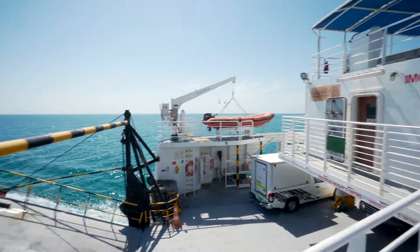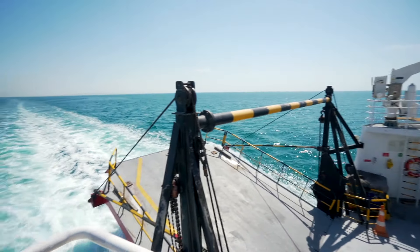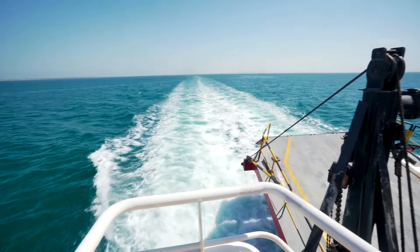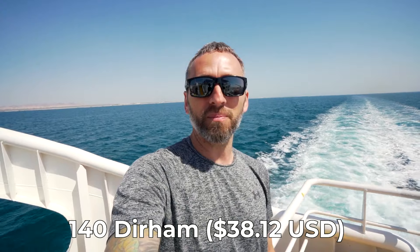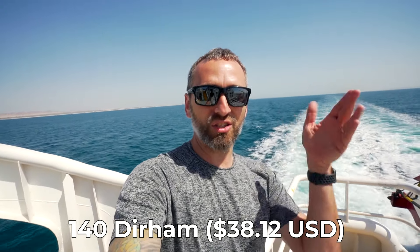We are settled now on the ferry. We've got about two hours before we make it to Dalma Island. Oh, and there's a wolf on board! The cost of the ferry is pretty reasonable — the car was 100 dirhams, Kelly and I each had to pay 20 dirhams, and the kids were free. Under 12 is free, so for 140 dirhams we get this two-hour ferry across to Dalma Island — a pretty good deal.